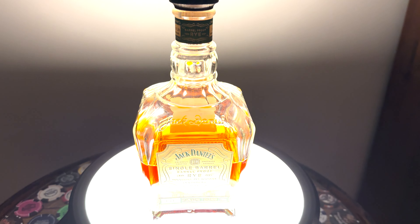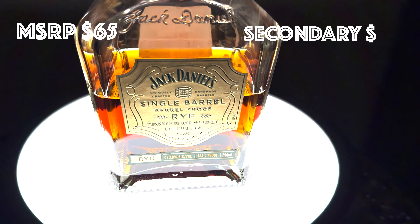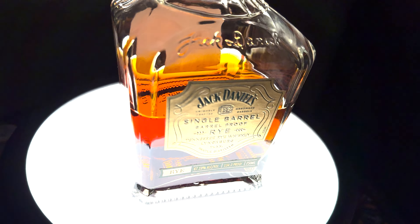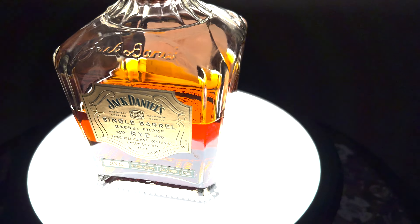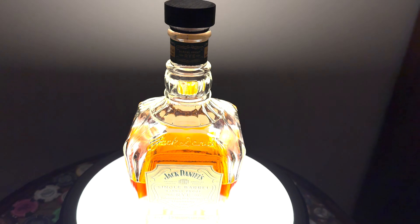Number 3: Jack Daniel's Single Barrel Barrel Proof Rye. This thing is delicious, and really the first true shelfer — you can find this thing. In some states it's everywhere, in some states it's not, but with the production power of Jack Daniel's, it hopefully soon will be.